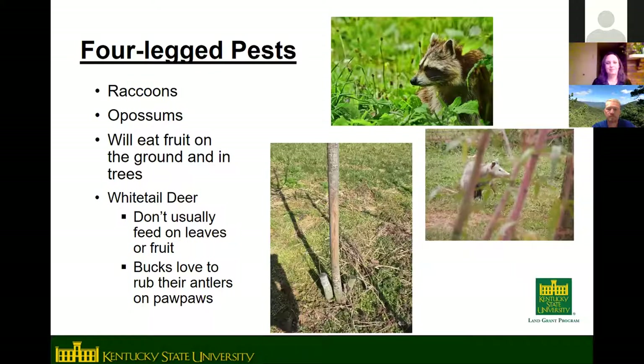Many animals like to eat pawpaw fruit — raccoons, possums, groundhogs, and likely black bears. They'll eat fruit that drops on the ground and may even climb trees if food is scarce. Electric fencing is the best deterrent, though hard to keep small animals out. The best practical strategy is simply picking fruit early, when it's just starting to get ripe, to beat the animals to it.